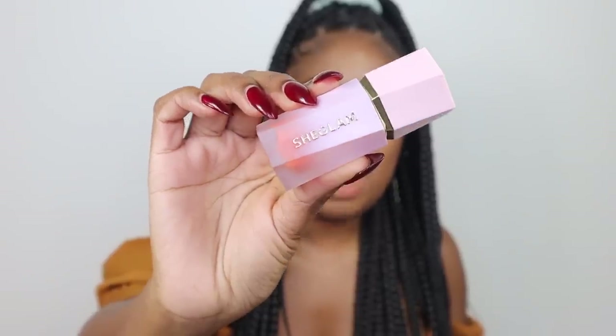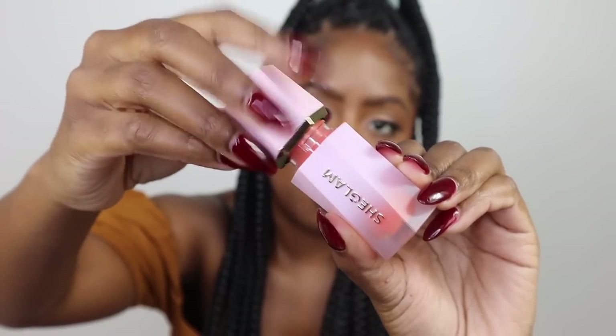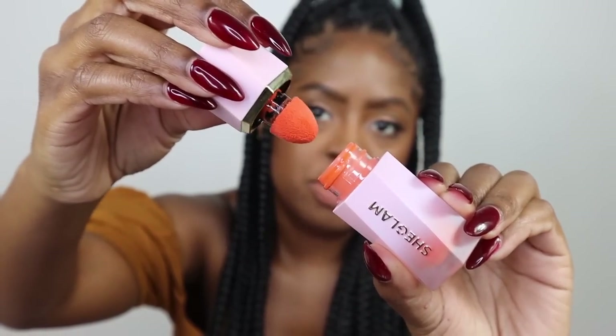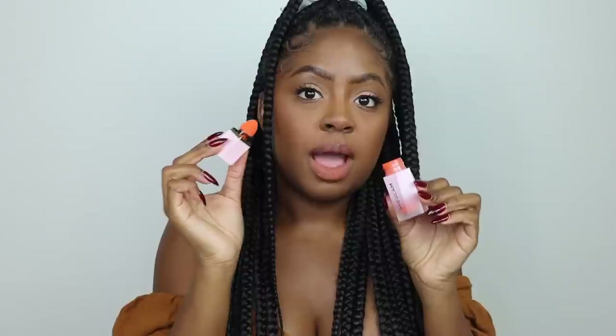Let's open these up. Look at that packaging, it's so gorgeous. I love the SheGlam packaging. So this is the blush — when you open it up, look at that beautiful orange color. And it has that sponge tip to it. I love the sponge tip because it gives you that exact amount that you need. And it's also really aesthetically pleasing — it's hella cute.